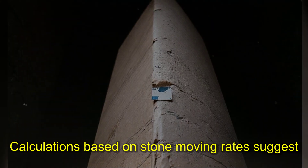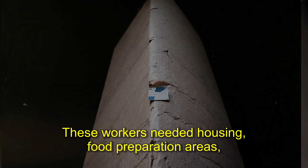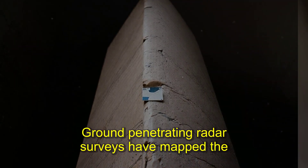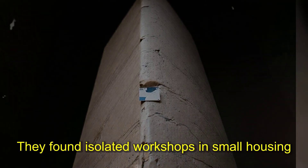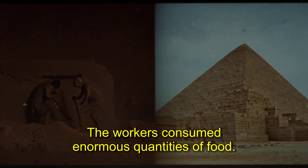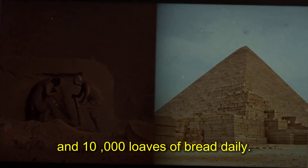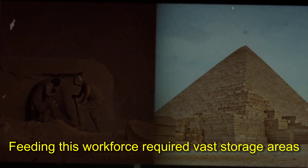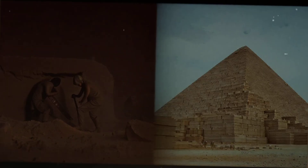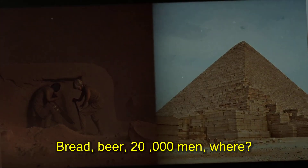Calculations based on stone-moving rates suggest the pyramid required 25,000 workers during peak construction seasons. These workers needed housing, food preparation areas, tool workshops, and medical facilities — yet satellite imagery and ground-penetrating radar surveys have found no settlement large enough. Estimates suggest they needed 1,600 cattle and 10,000 loaves of bread daily. Archaeological evidence shows they ate beef, fish, and bread in quantities that strain belief. Yet the infrastructure to support this operation remains invisible. Bread, beer, 20,000 men — where?